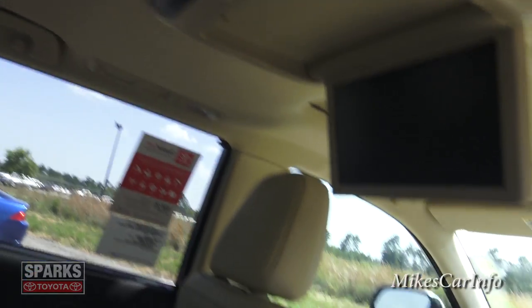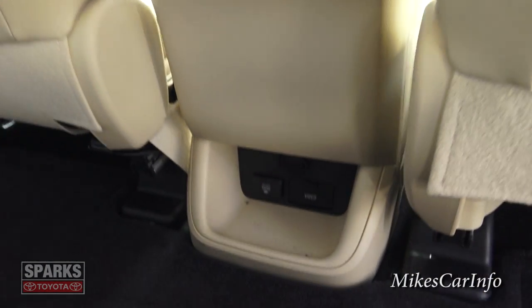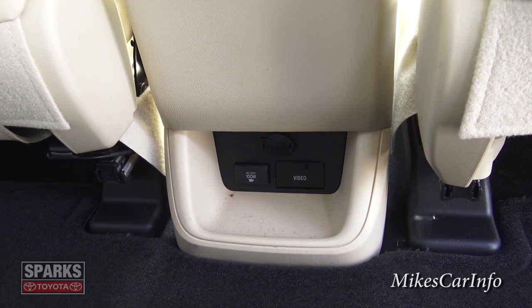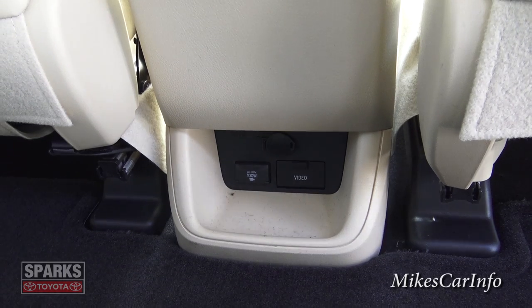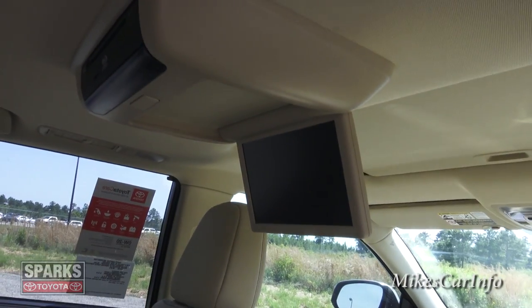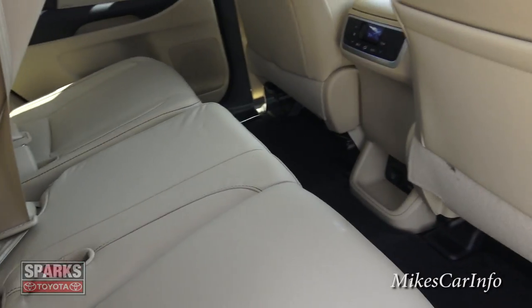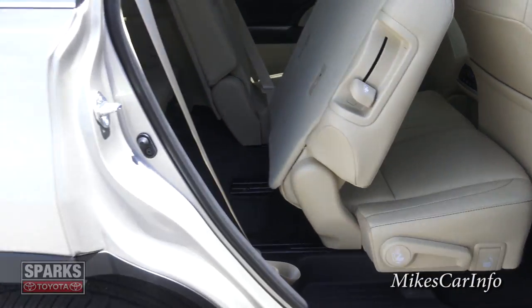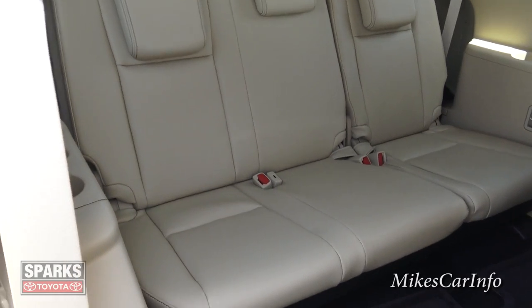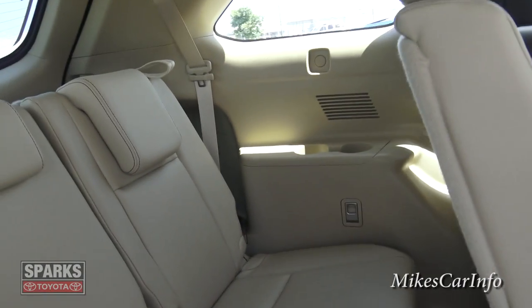This one does have the Blu-ray entertainment system and tri-zone climate control back here, so your backseat passengers can adjust their own temperature. There's also a 100-watt 120-volt AC adapter — an Edison plug — plus video inputs for the entertainment system. These second-row seats fold down and slide forward so you can climb back to the third row. The third row is a decent size — three adults might be a stretch, but kids should have plenty of room.